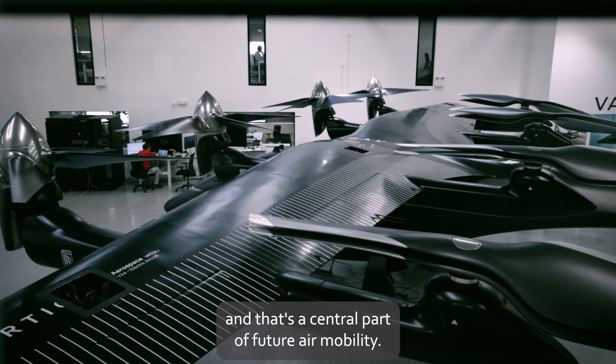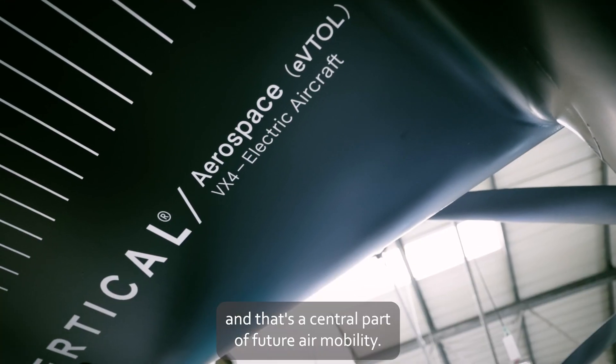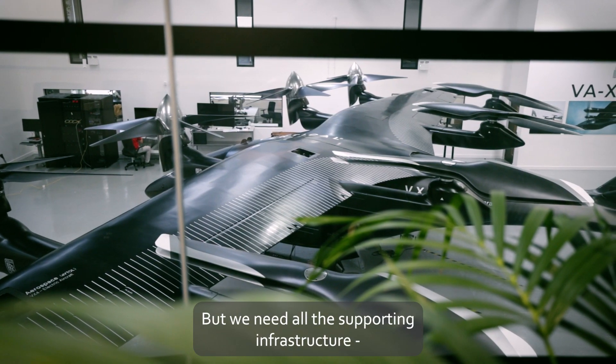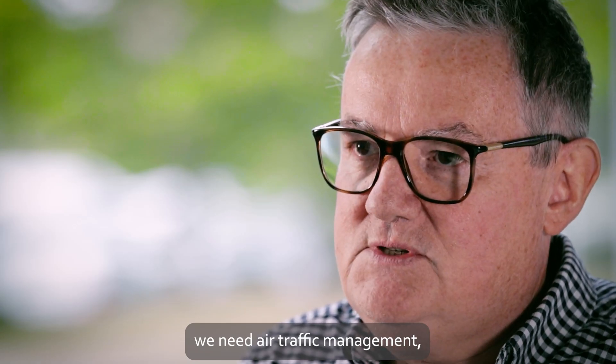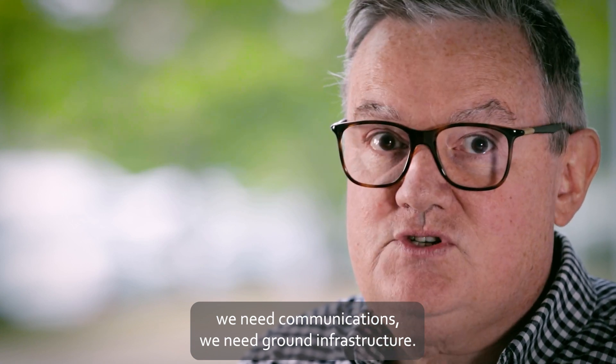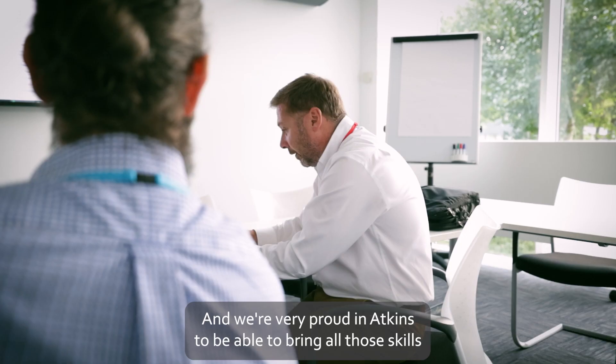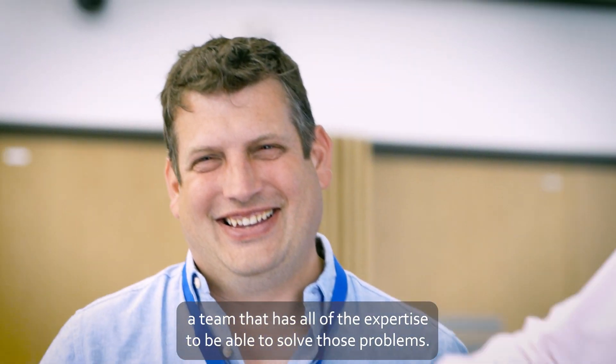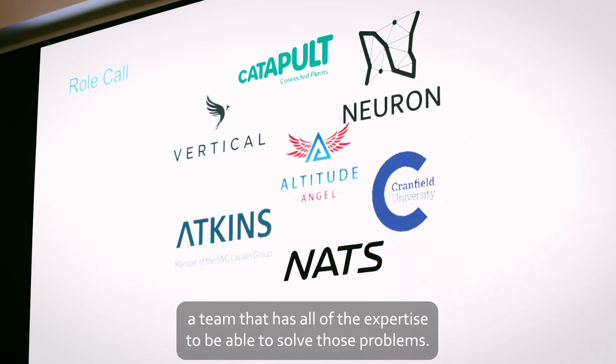We have the aircraft, and that's a central part of future air mobility, but we need all the supporting infrastructure. We need air traffic management, we need communications, we need ground infrastructure. And we're very proud at Atkins to bring all those skills and to assemble a team that has all of the expertise to solve those problems.